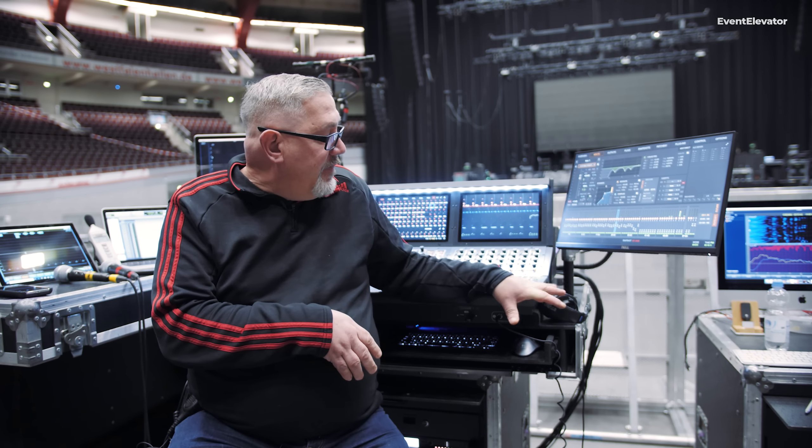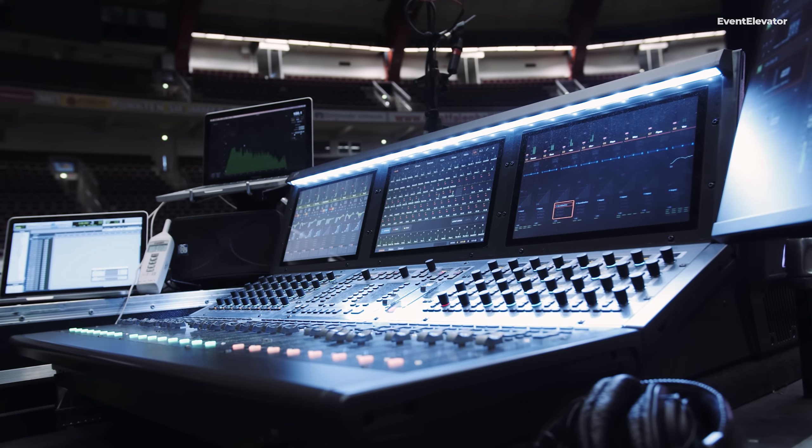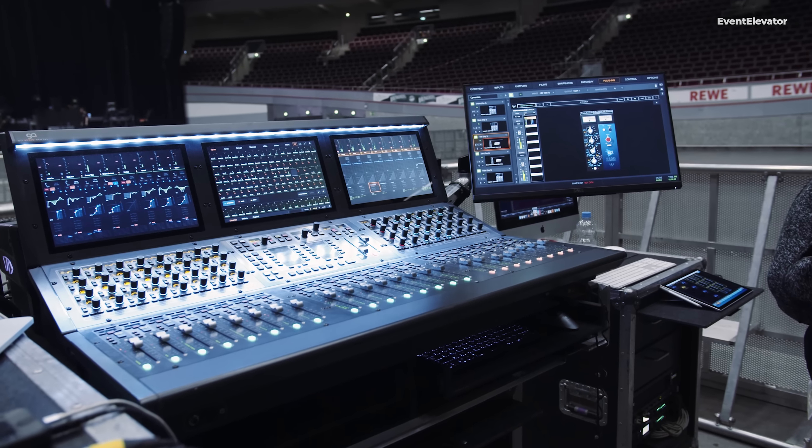For audio consoles, both myself and Monitor World are big fans of the Avid S6L. When digital first started coming out, I was always a fan of the Avid consoles, primarily because they could be found anywhere in the world. So I was always assured no matter where we were traveling on tour, I could find an Avid Profile or an Avid SC48 anywhere I went.